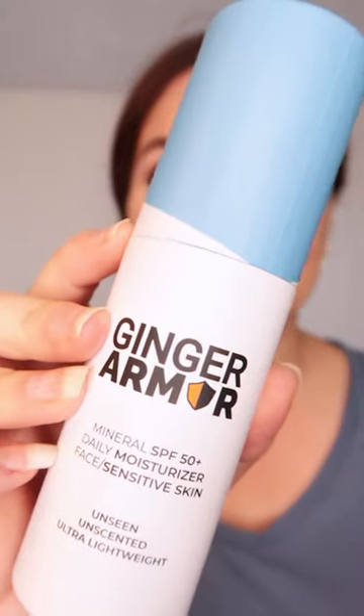This is a sunscreen and the company name is Ginger Armor. Isn't that the cutest name ever? I'm pretty excited to try it because I talk about sunscreen all the time on my channel, but more importantly, you know I have super oily skin.